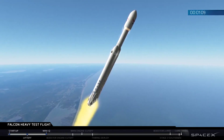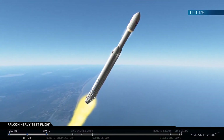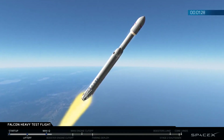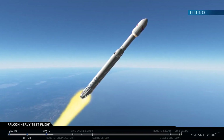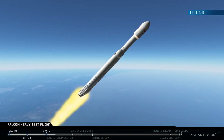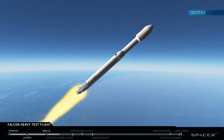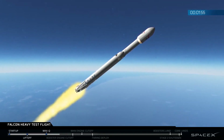You've heard the call out — vehicle is supersonic. Side boosters are now throttling back up to full power. We're past Max Q, the period of maximum loads on the vehicle. GNC trajectory looks good on the Falcon Heavy. Reports show that the M1D engine performance is nominal.